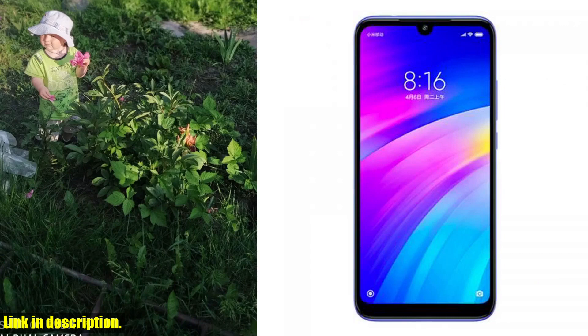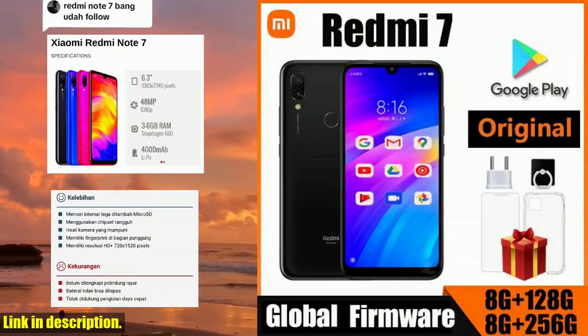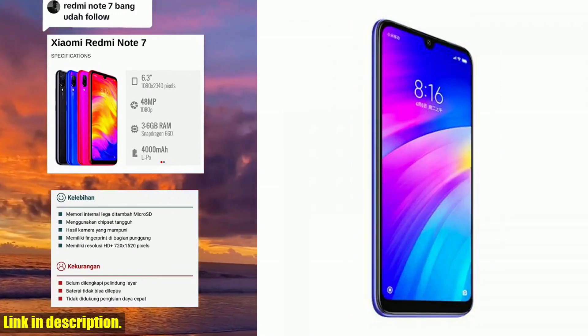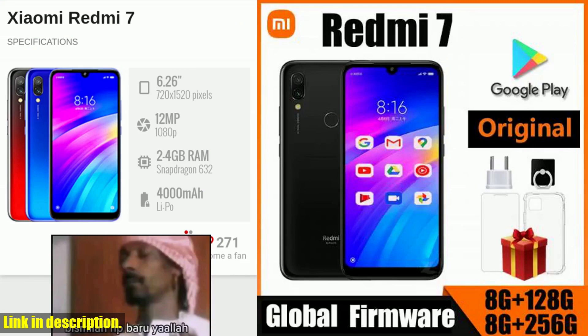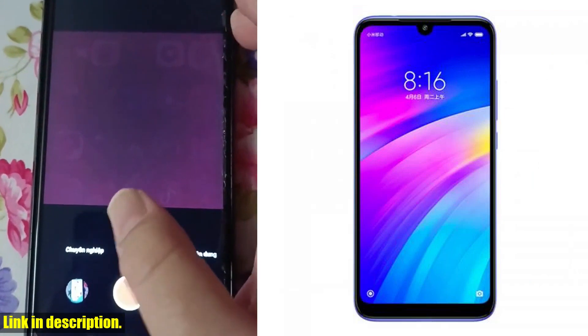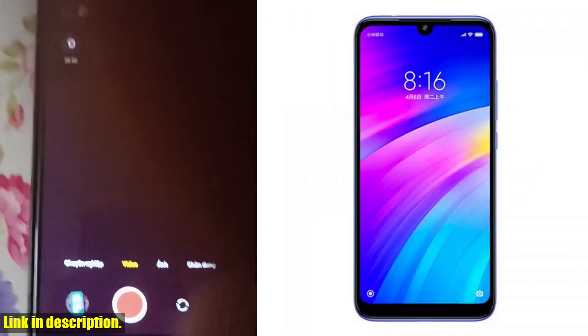And with fast charging capabilities, you'll be back up to 100% in no time. So if you're ready to take your smartphone game to the next level, look no further than the Xiaomi Redmi 7. We've got an exclusive offer just for our viewers — simply click the link in the description to get your hands on this incredible device at an unbeatable price. Don't miss out on this opportunity to upgrade your tech game. Hit that subscribe button, give this video a thumbs up, and click the link to secure your Xiaomi Redmi 7 today. Trust us, you won't regret it.